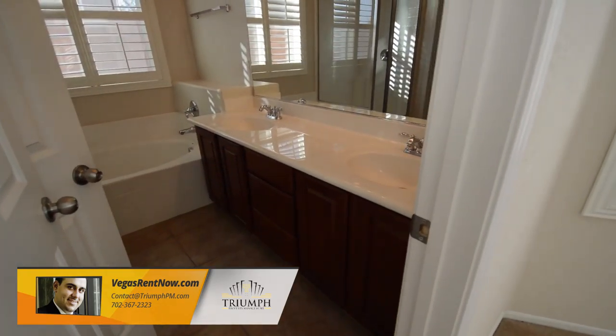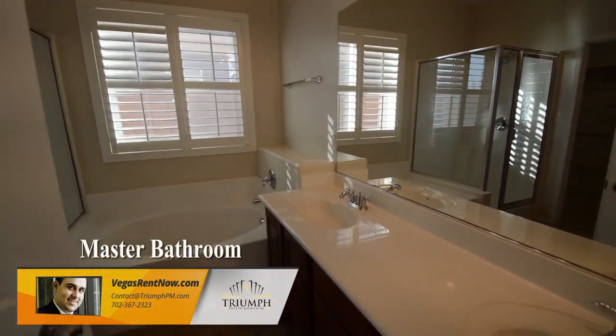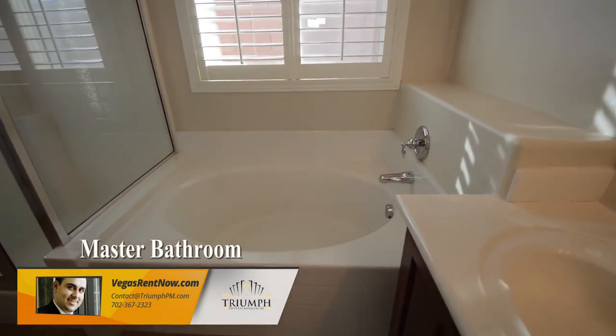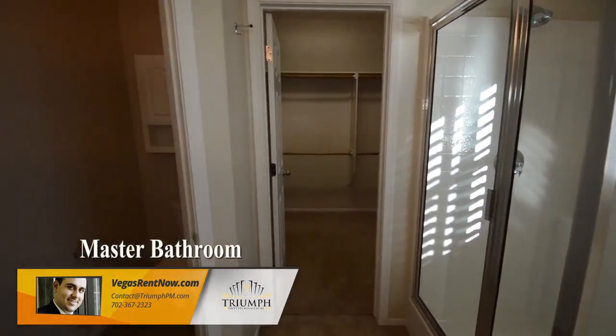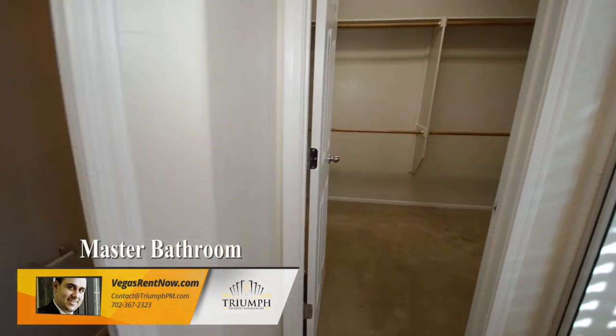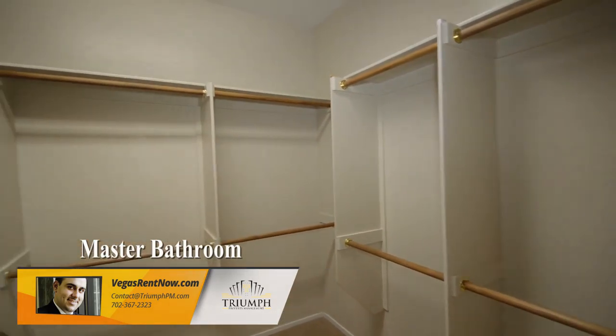The master bedroom has an overhead light and bay window with plantation shutters. The master bathroom has a double sink vanity, separate tub, shower, water closet, and a walk-in closet.